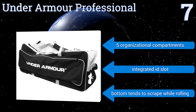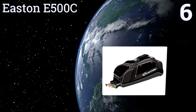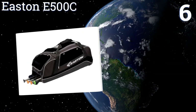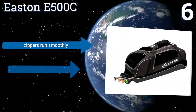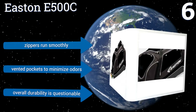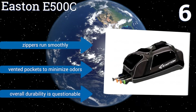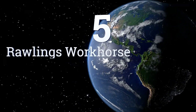But the bottom tends to scrape while rolling. At number six, the Eastern E500C makes carrying lots of heavy gear easy with reinforced straps for load disbursement and stabilization, plus a full bottom rail and a hard bottom which gives it some structure. Unfortunately, it has a basic canvas handle that doesn't telescope. Its zippers run smoothly and it has vented pockets to minimize odors, however the overall durability is questionable.